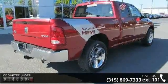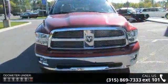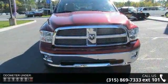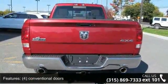Enjoy these notable features: conventional doors, auto headlamps, body color fuel filler door, locking tailgate, power sliding rear window, tinted windows, and tire carrier winch.